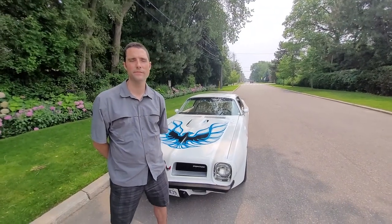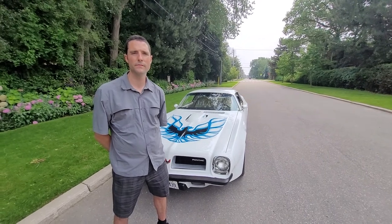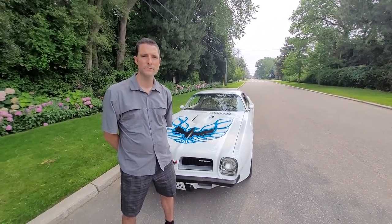Good afternoon. We're here with Jonathan in his 1974 Firebird Trans Am, which is being listed on Bring a Trailer. Jonathan, why don't you tell us how you acquired this car and a little bit about your ownership.